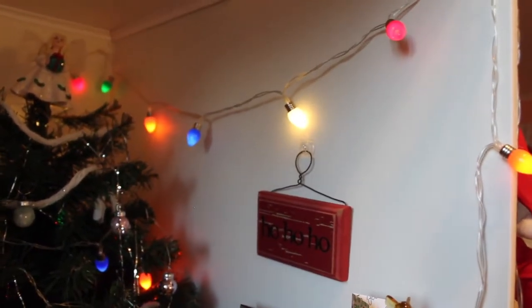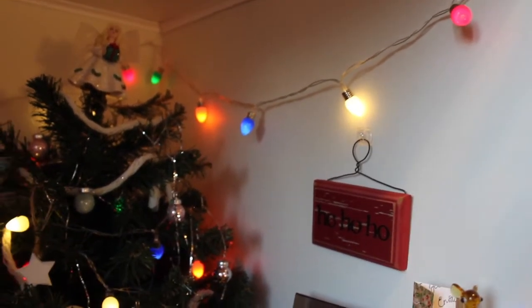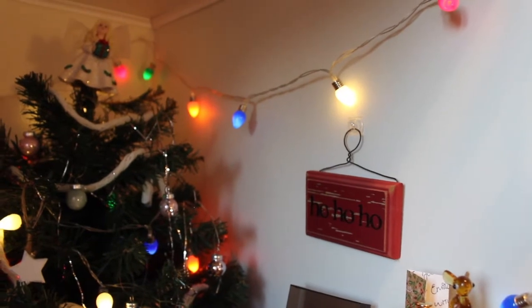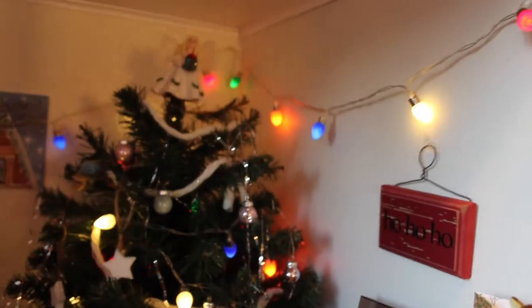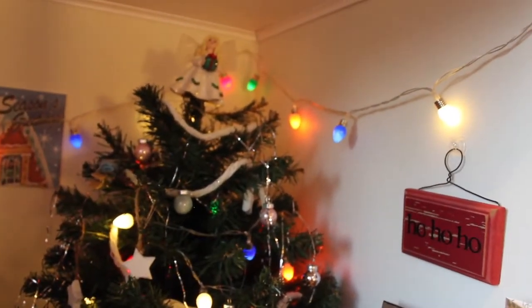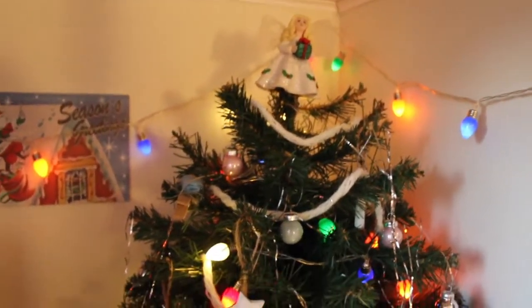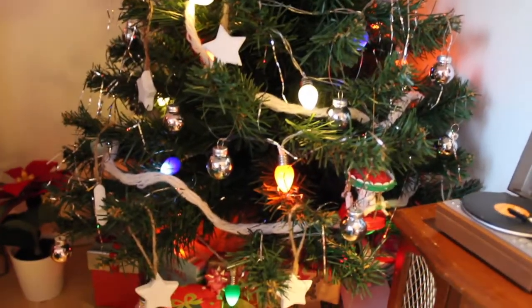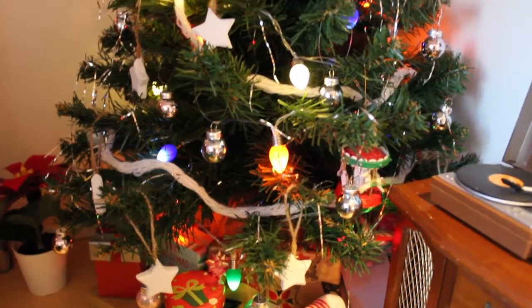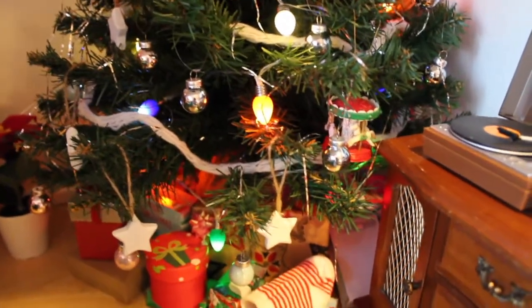These string lights are from F.A.O. Schwartz — they're battery-powered. I got them on sale at Hudson's Bay last Christmas, and I have like four strings. Here we have the tree; there's just some Ikea ornaments on there and some other things. Sorry if any of this is blurry — I'm kind of doing this quickly.